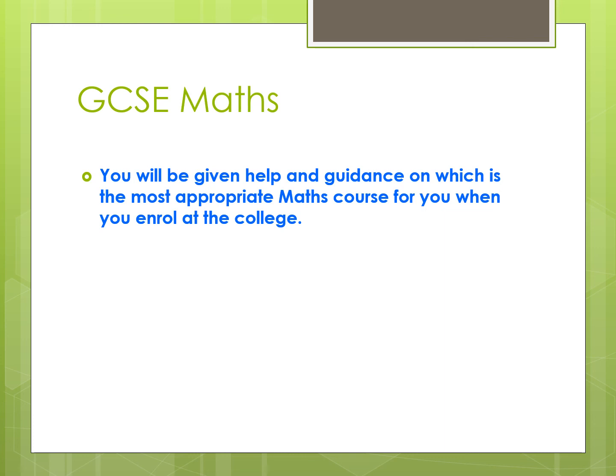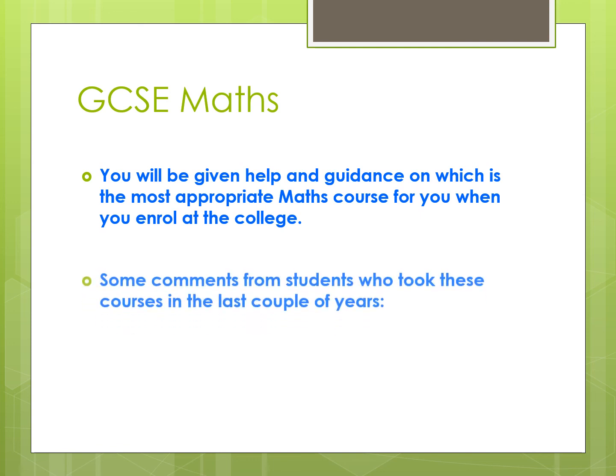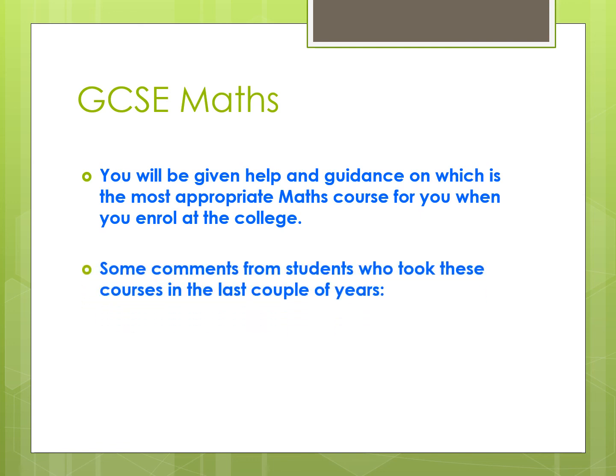When you are enrolled at college, you will be given extra help and guidance individually on which is the best of these courses for you, and it will give you the chance to ask any other questions you have about GCSE or Functional Skills. To end with, we have some comments from students who have taken these Maths courses over the past few years.